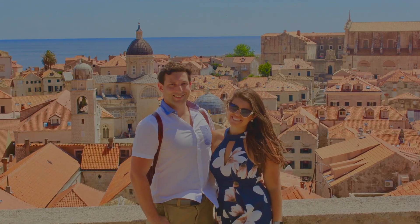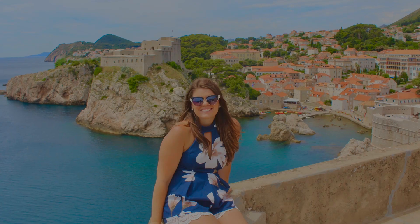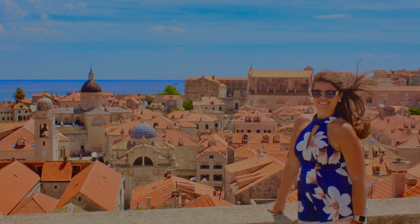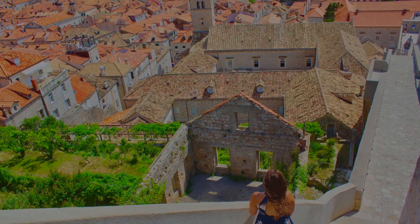One of the most iconic experiences in Old Town Dubrovnik is walking the ancient city walls. These walls were built to protect the city from invaders and they stretch nearly two kilometers around the Old Town. There's a small entrance fee, but it's well worth it to walk along the edge.